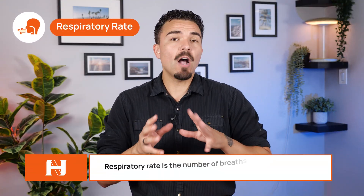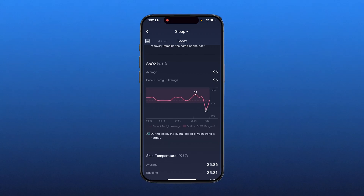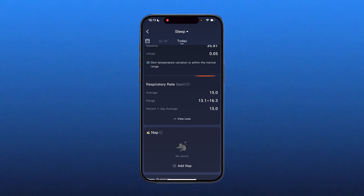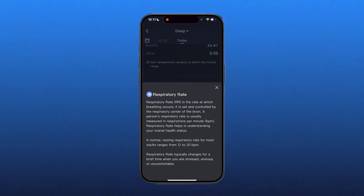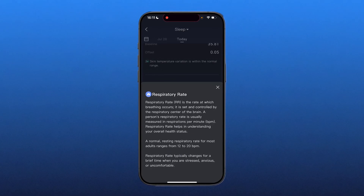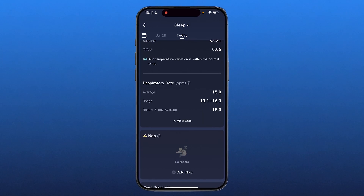I may also see my respiratory rate — how many breaths I take per minute while sleeping — which can be useful for spotting irregular patterns linked to stress or illness. Just under the HRV section we have SpO2, skin temperature, and lastly respiratory rate. My average is 15, with a range of 13.1 to 16.3, and my recent 7-day average is also 15. Clicking the info icon confirms that a normal resting respiratory rate for most adults ranges from 12 to 20 breaths per minute, and I'm within that range. It would be nicer if that reference line appeared directly on the graph rather than requiring an extra tap.